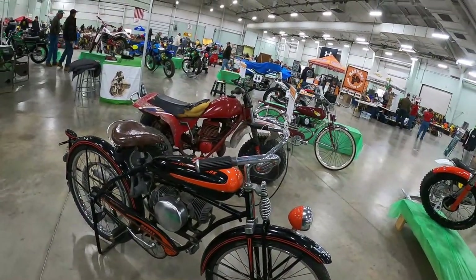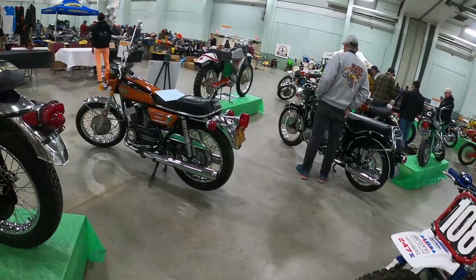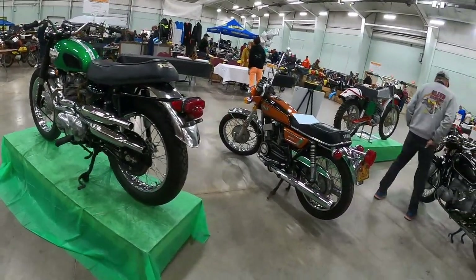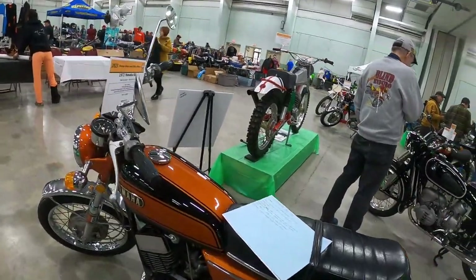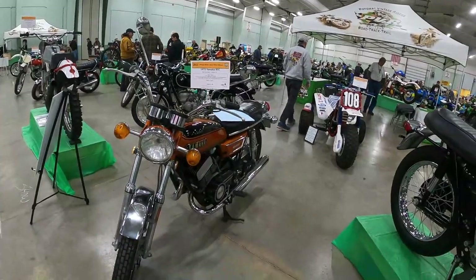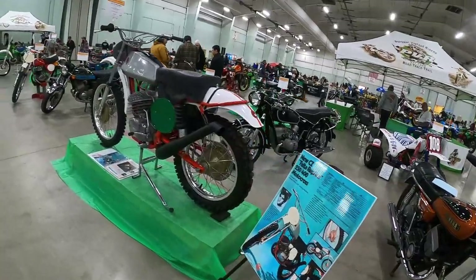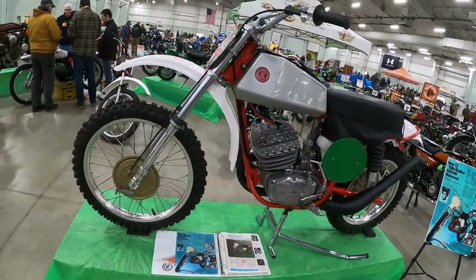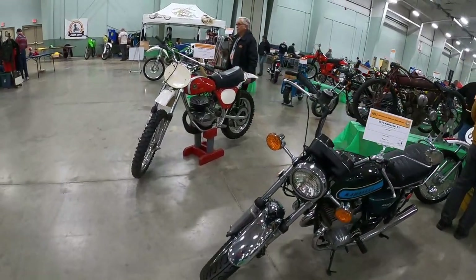There's a flat twin. I think that's a DS7. 500 Trophy Scrambler. It says R5 — I thought the R5 had reed valves. Someone will correct me. Falta, CZ — check out that head. Pursang.